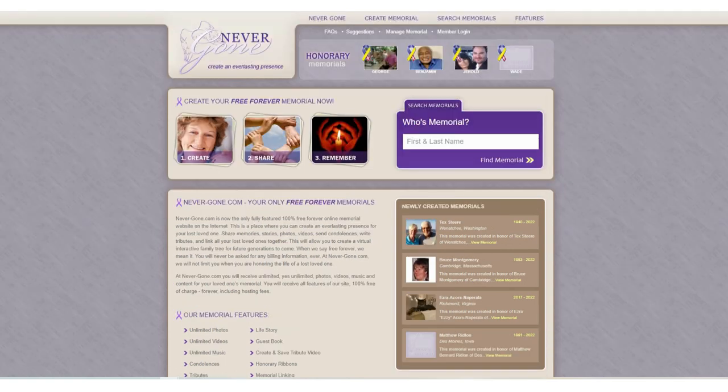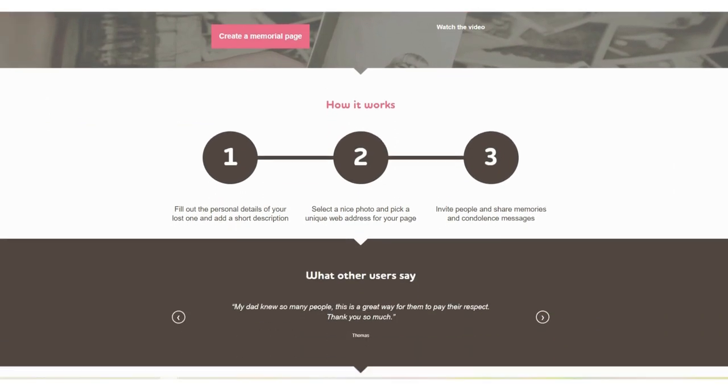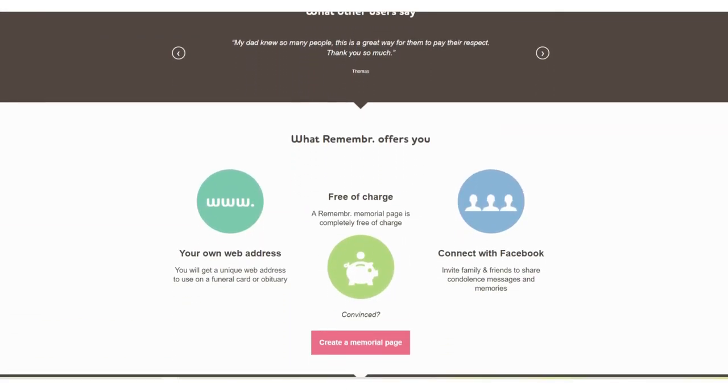I will post all the links to these sites in the description below. Remember is a unique site which allows you to have your own web address. It is completely free of charge and you can connect with Facebook.